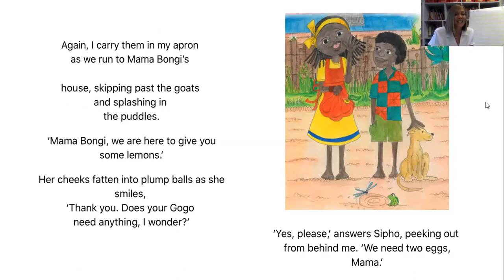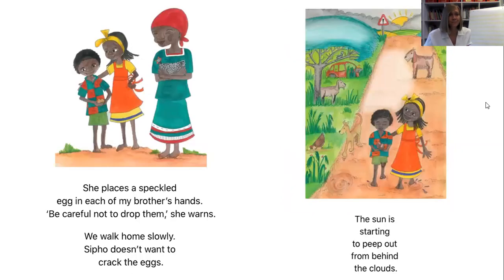Skipping past the goats and splashing in the puddles. 'Mama Bungie, we are here to give you some lemons.' Her cheeks bunch into plump balls as she smiles. 'Thank you. Does your Gogo need anything, I wonder?' 'Yes please,' answers Sipo, peeking out from behind me. 'We need two eggs, Mama.' She places a speckled egg in each of my brother's hands. 'Be careful not to drop them,' she warns. We walk home slowly — Sipo doesn't want to crack the eggs. The sun is starting to peep out from behind the clouds.